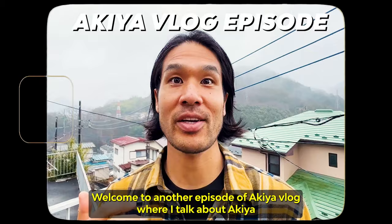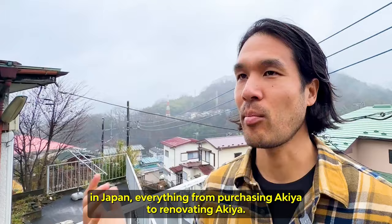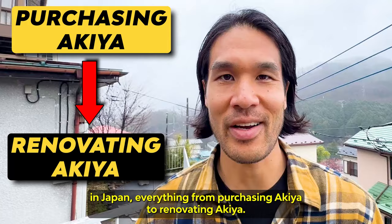What is going on Akiya Hunters? Welcome to another episode of Akiya Vlog, where I talk about Akiya in Japan — everything from purchasing Akiya to renovating Akiya. And today, I have a very special episode for you.